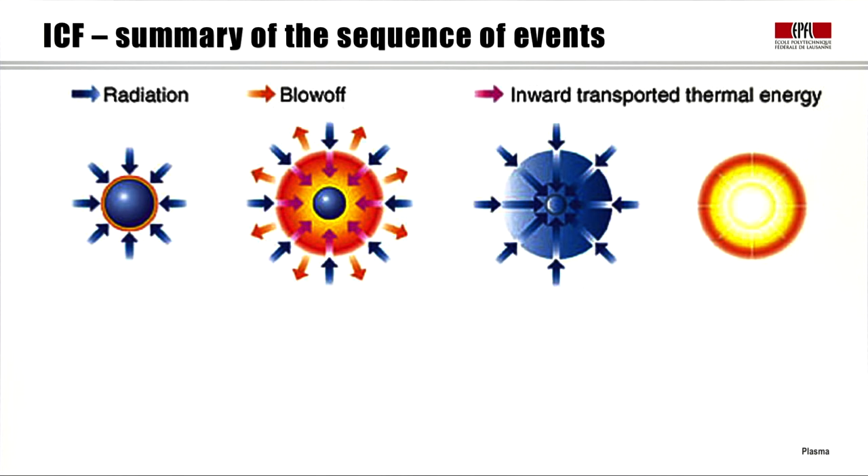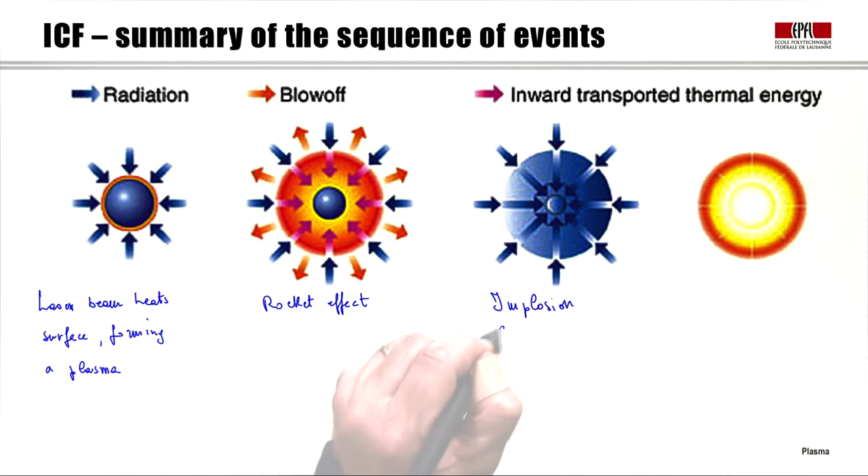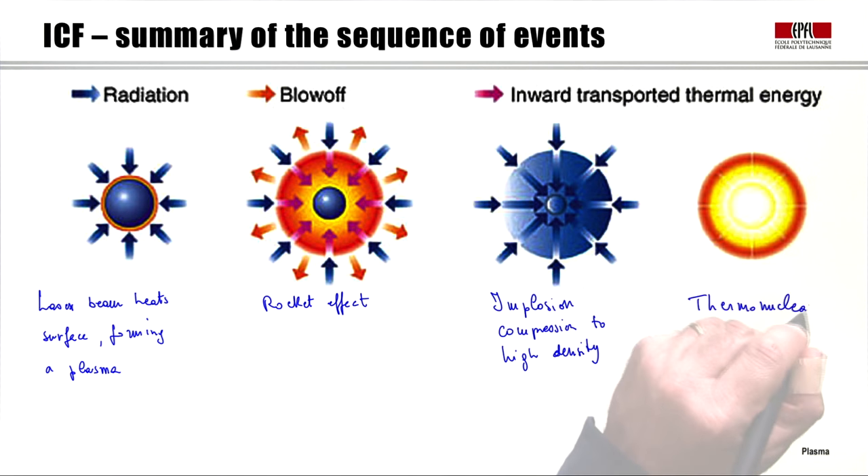We are now ready to summarize the sequence of events in inertial fusion. First is the radiation phase: the laser beam hits the surface and forms a plasma. Second is the blow-off phase — the rocket effect — where surface material is blown off and by conservation of momentum the rest is pushed toward the center. Third is the implosion phase, compressing the core to very high density. Fourth, if everything works, is the thermonuclear burn of the compressed fuel.